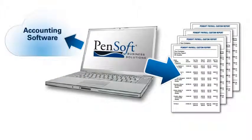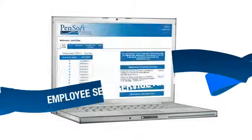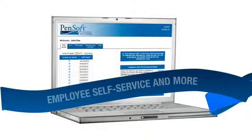PenSoft offers integration tools for your accounting software and gives you hundreds of custom reporting options. You can also get direct deposit, time and attendance functions, employee self-service, and other valuable features.